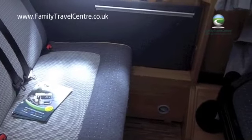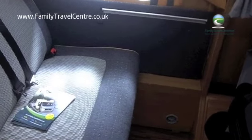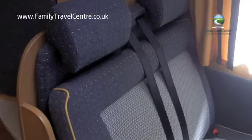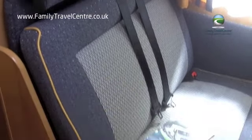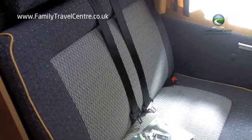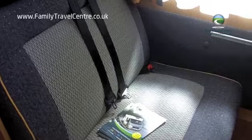The dining table is easily removed, and the two forward-facing half dinette seats with seat belts of course recline, giving additional passenger comfort. So a four-berth motorhome with four seat belts.